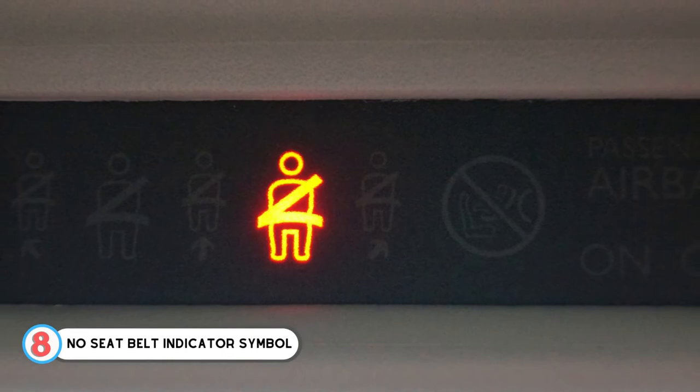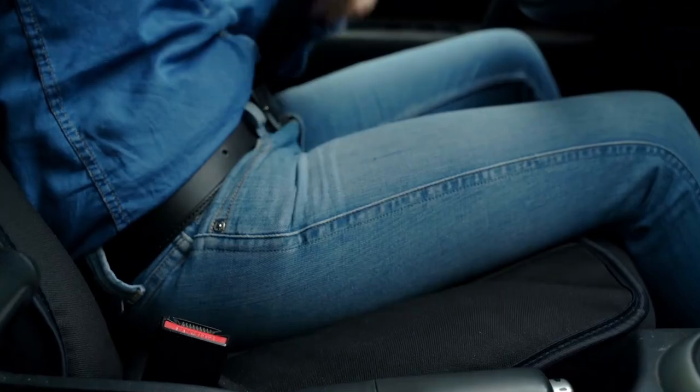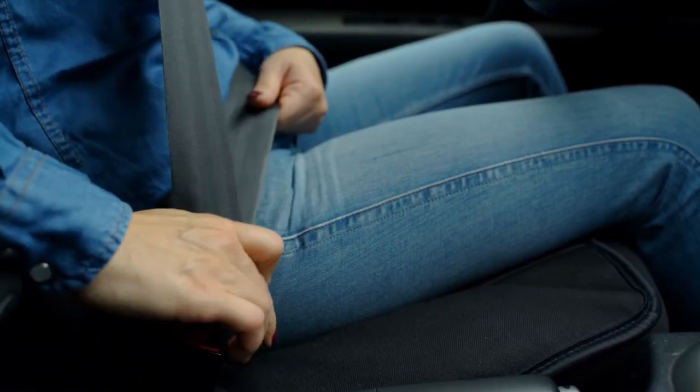Number 8: No Seat Belt Indicator Symbol. This symbol pops up in red color with a beeping sound when the driver or the passenger does not put on their respective belts as a warning.